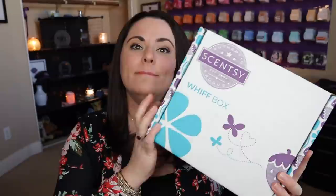If you are newer to Scentsy or newer to my channel, hello and welcome. The Scentsy Whiff Box is a mystery box that is filled with Scentsy goodies. These are $30 US and it always comes with at least $30 or more in full-size products. There's always more — this value is always higher than $30. So you're always getting your money's worth.